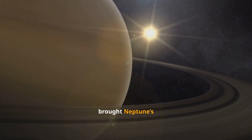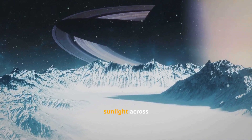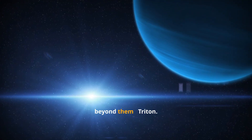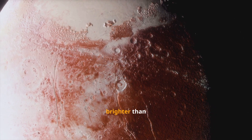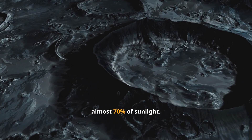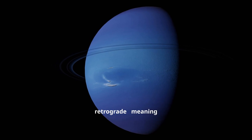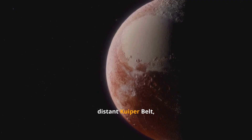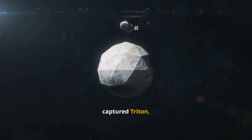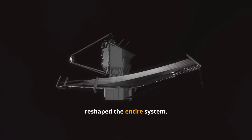Webb's images also brought Neptune's delicate rings back into focus — thin arcs of icy debris reflecting faint sunlight across billions of miles. But Neptune's real enigma orbits just beyond them: Triton. Triton shines even brighter than Neptune in Webb's infrared view because its frozen surface reflects almost 70% of sunlight. It's orbiting the wrong way — retrograde — meaning it was likely stolen long ago from the distant Kuiper Belt, the same region Pluto calls home. When Neptune captured Triton, it may have destroyed its original moons, a cosmic theft that reshaped the entire system.